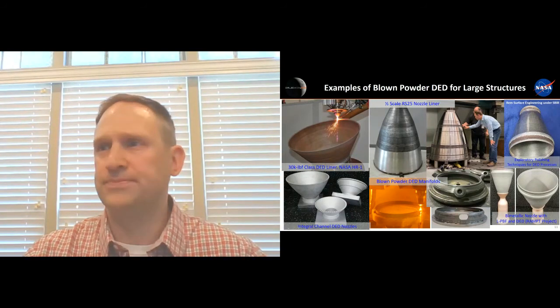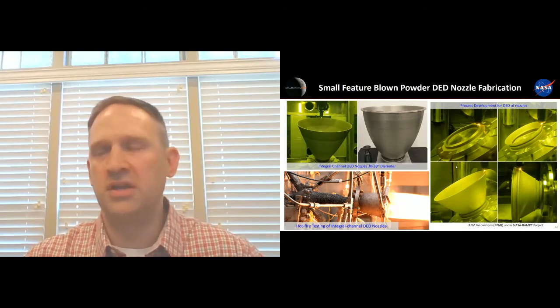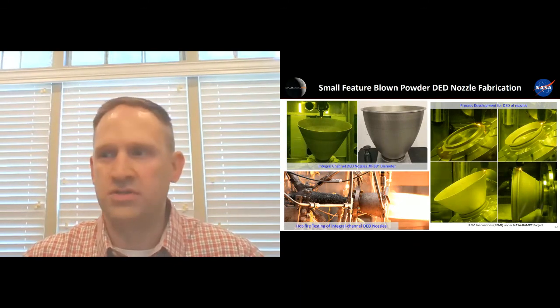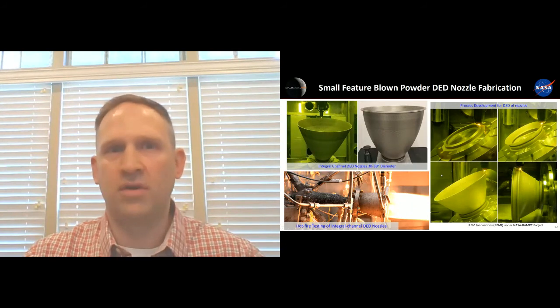Another area where AM has really shined for us is the use of integral features such as coolant channels in nozzles. In the upper pictures, we're fabricating demos with our industry partner RPMI, building the channels into the parts themselves — about a 30 to 38-inch diameter part. We've gone through a lot of hot fire testing on these as well, putting actual propellants through the cycles, and we've reached hundreds of cycles on some of these components — very feasible in a lot of our environments.